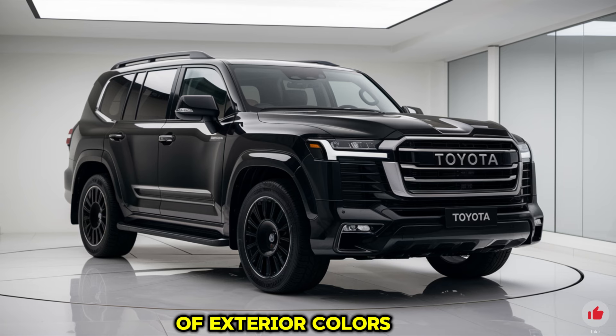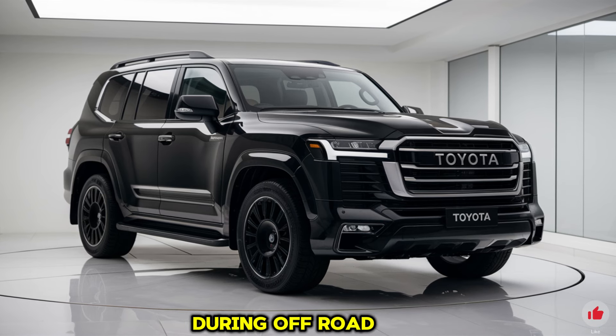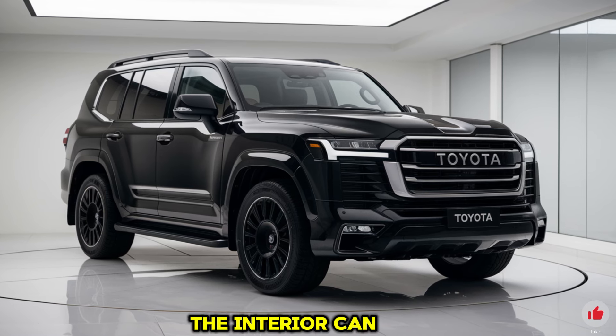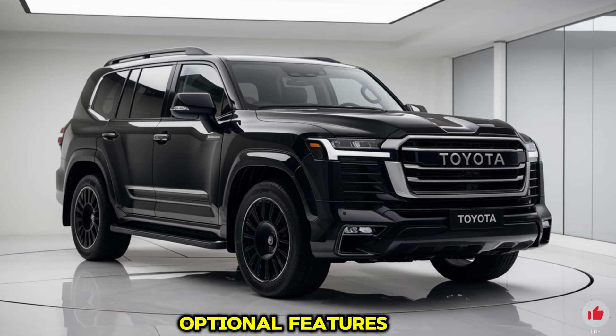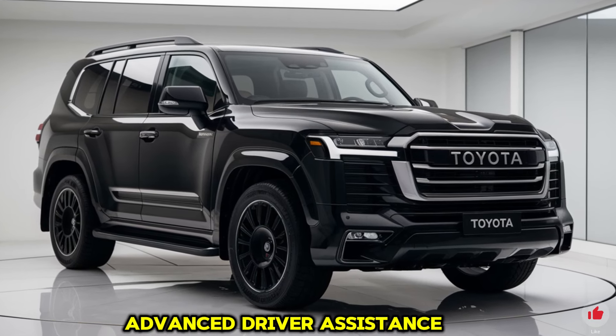Customization options for the 2025 Land Cruiser 300 include a range of exterior colors, trim packages, and accessories. Buyers can choose from different grille designs, roof rack options, and skid plates for off-road protection. Interior personalization includes optional features such as a head-up display, wireless charging, and advanced driver assistance tools.